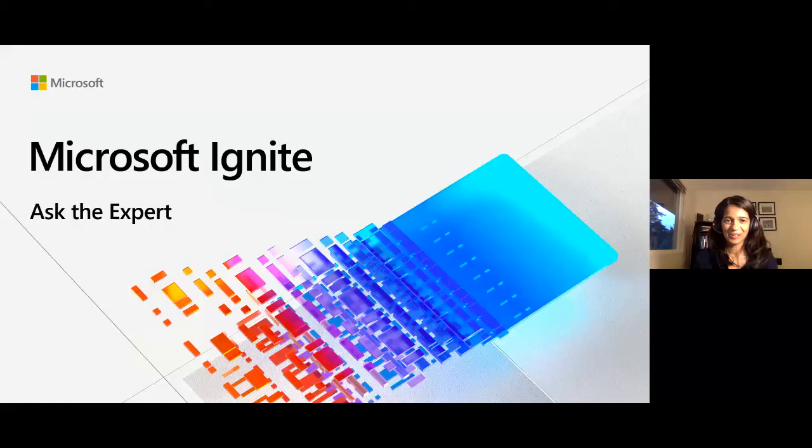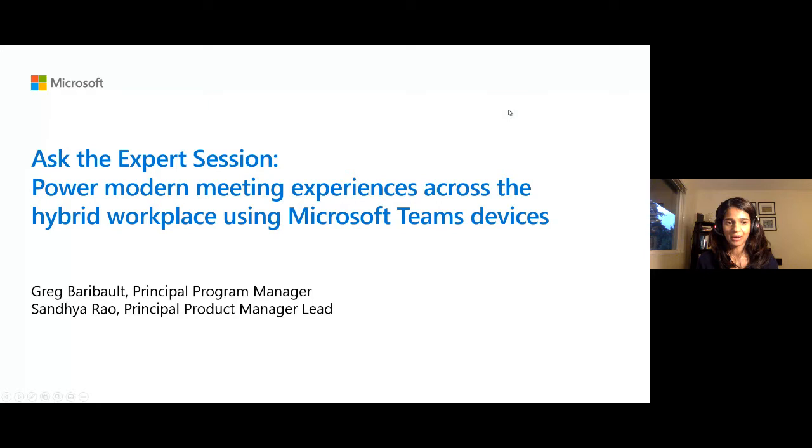Good morning everybody. This is Sandhya Rao. I'm the Principal Product Manager for Teams Devices, and I'm joined by Greg Barabalt, my colleague in Teams Devices. We're here to answer questions you may have regarding powering modern meeting experiences around the hybrid workplace using Microsoft Teams Devices.